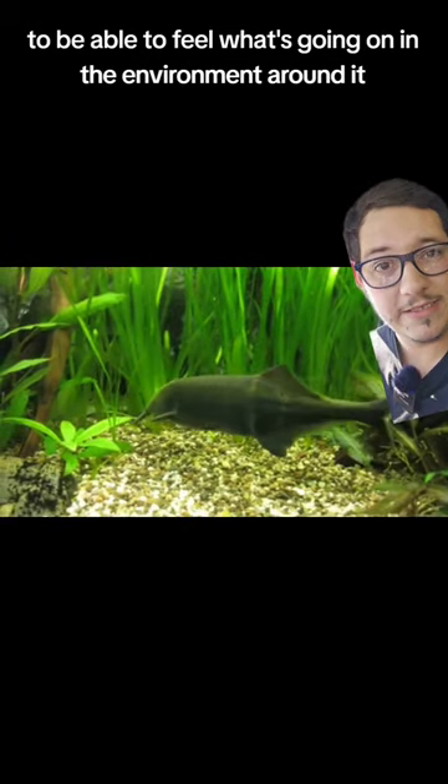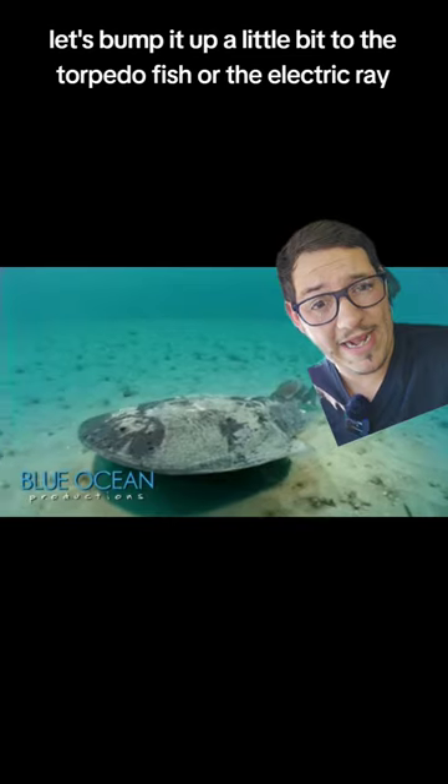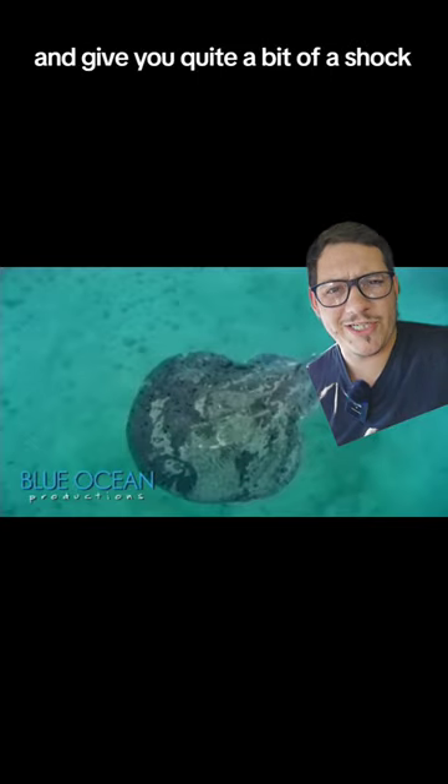Let's bump it up a little bit to the torpedo fish, or the electric ray, which can produce upwards of 200 volts depending on the species. It can give you quite a bit of a shock.